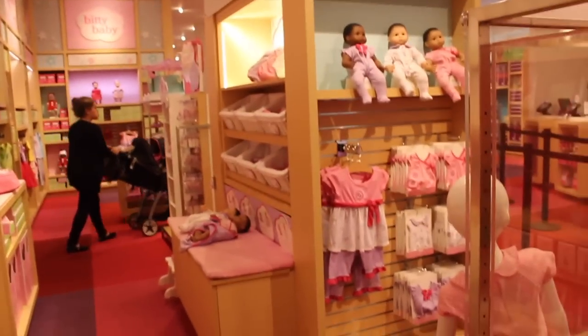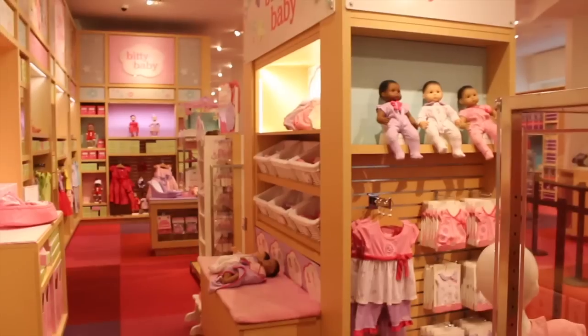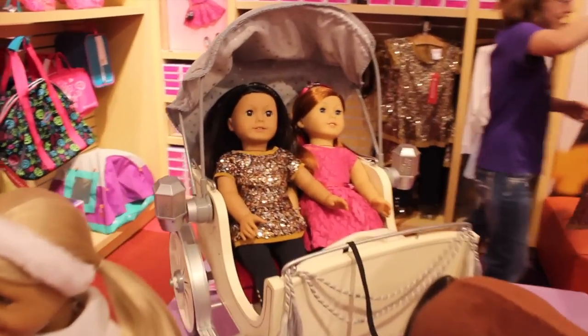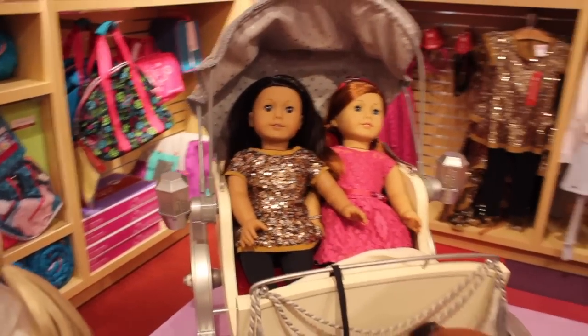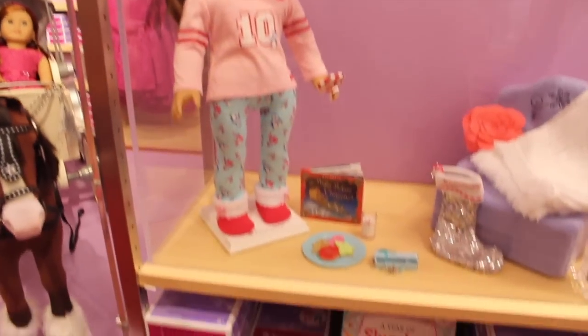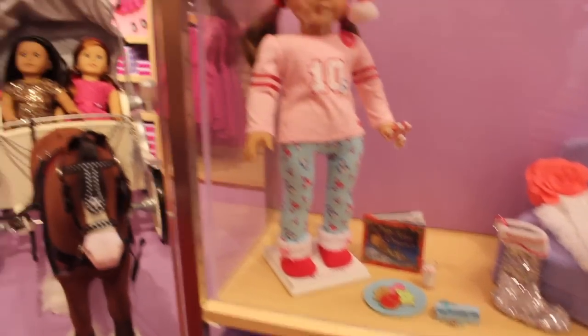There are more Wellie Wishers over there and then some of the new Bitty Baby items. They also have some of the new outfits here, ready for the holidays — how cute is that? And here is the new Christmas Eve set; the cookies are actually stuck there in case you're wondering.